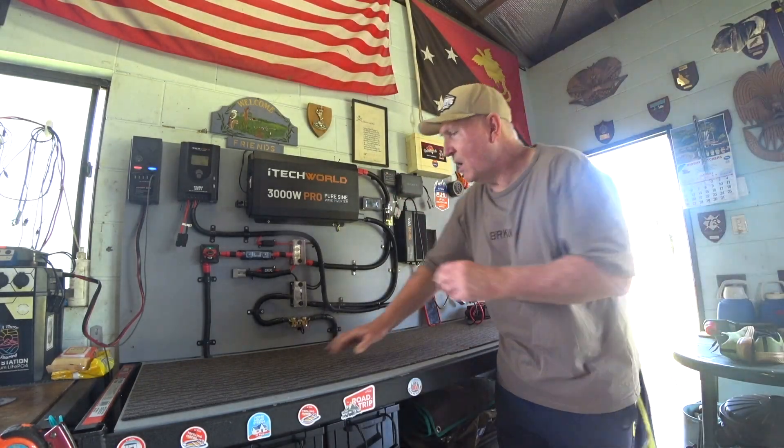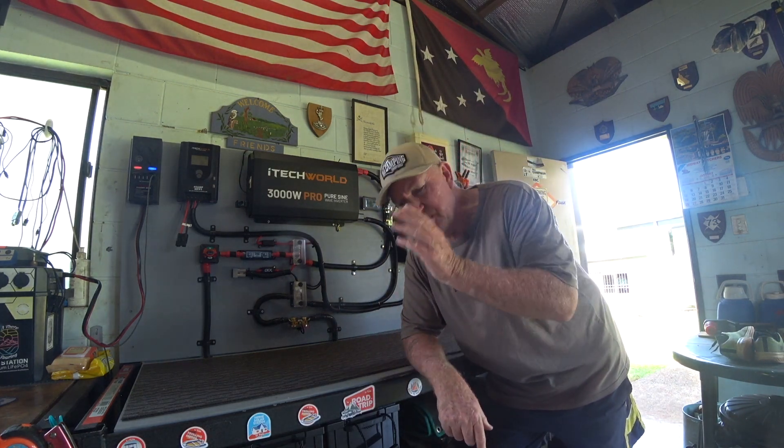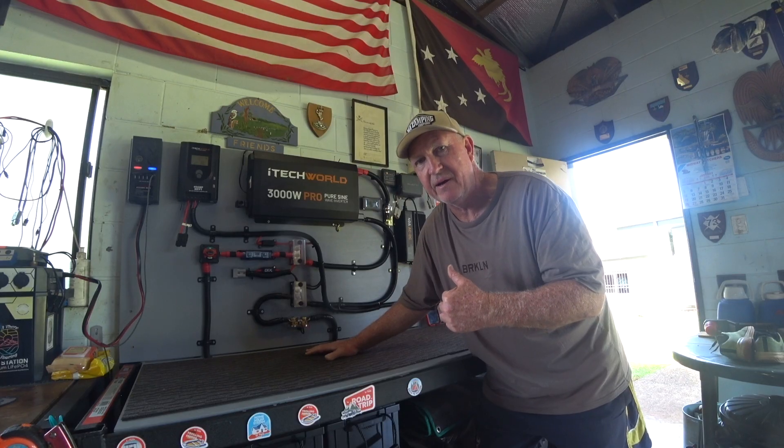At the moment my batteries are on 84%. I ran the aircon in the caravan just to run the batteries down so I can test all this stuff out. So just pretend I've lost power. I've started the generator up and I've got a four-way power board going.